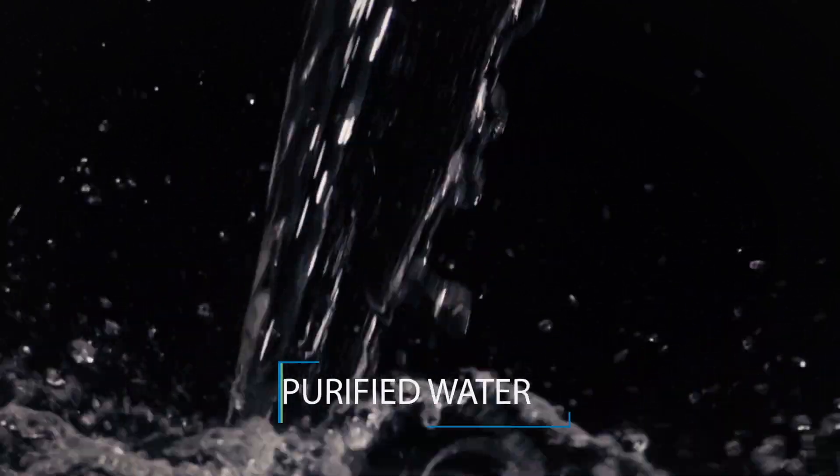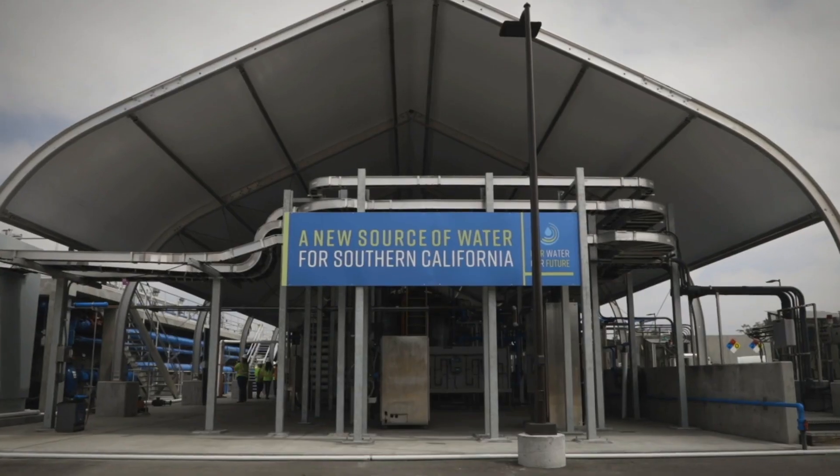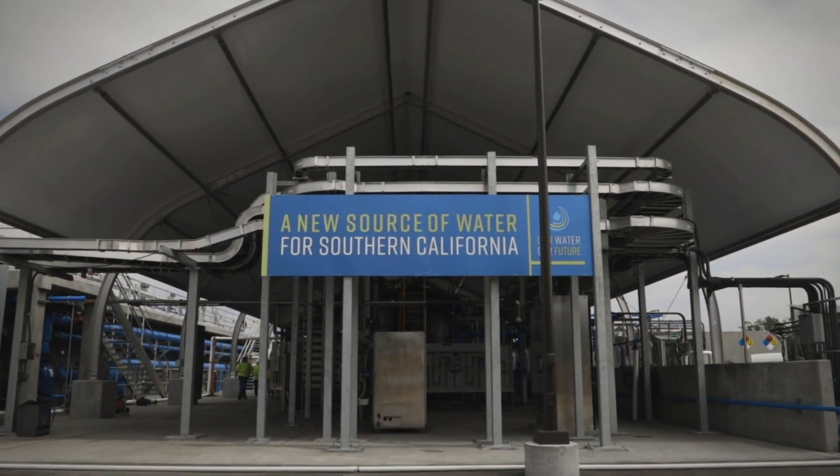The end result is purified water that is safe to use. Recycled. Purified. Reliable. A new source of high-quality water for Southern California.